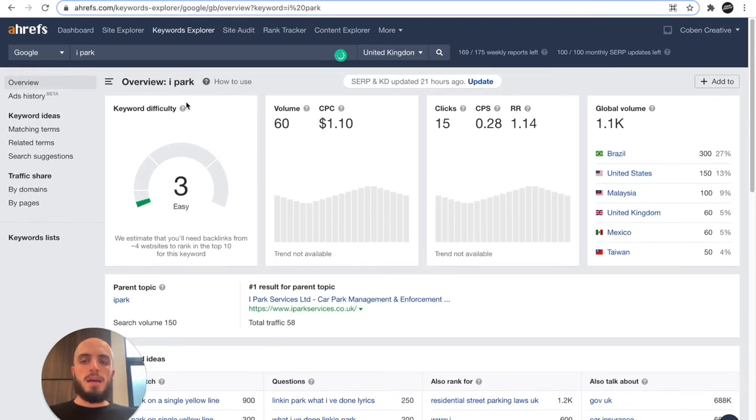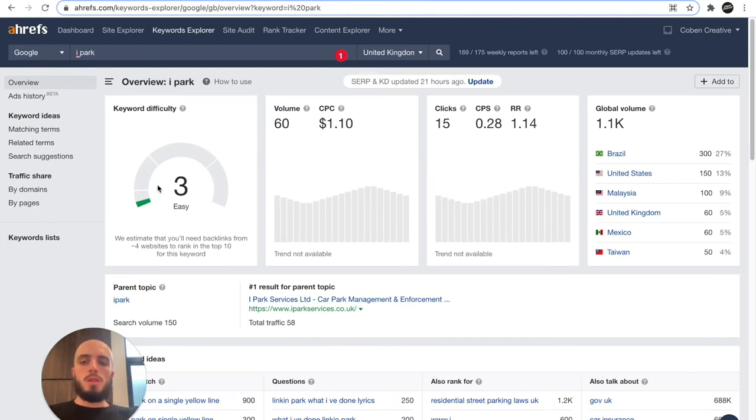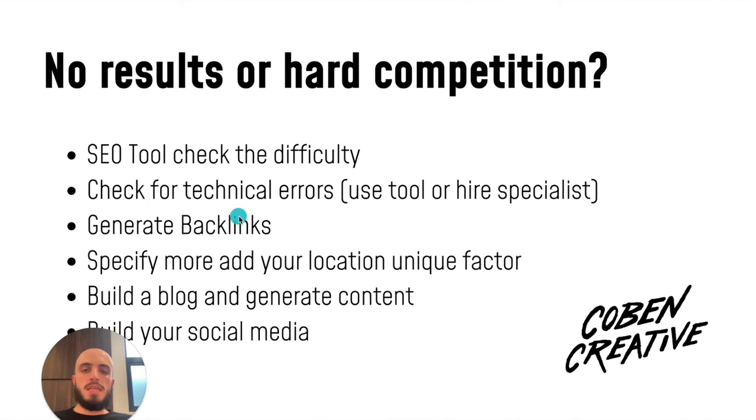That keyword explorer will tell you the difficulty. So if you search your brand name, whatever it is — let's do a big one for example — if we go to Coca-Cola, it comes up as super hard, 79. As you can see, sometimes you've got to be realistic. If your brand name difficulty score is 79, unless you've got billions of dollars, you're not going to outrank Coca-Cola for that. So sometimes you do have to change your approach or your branding. The SEO tool gives you information on the difficulty and how realistic it is to rank for that word.